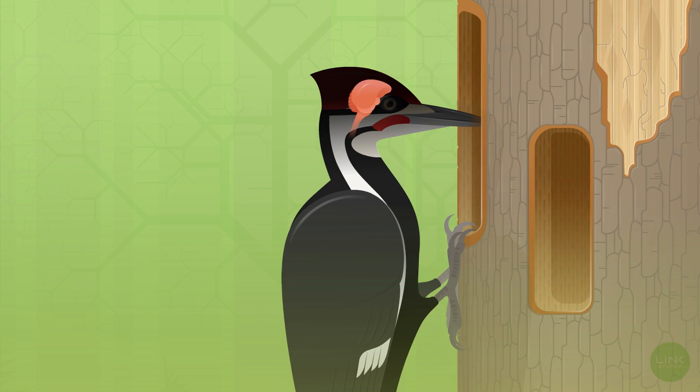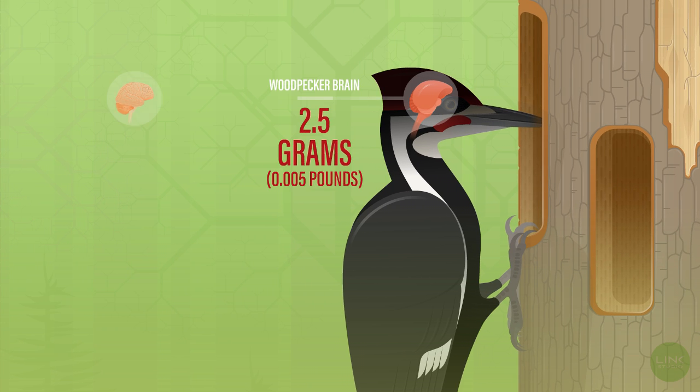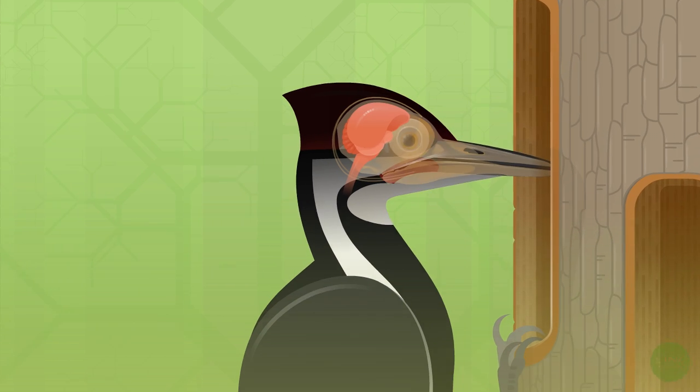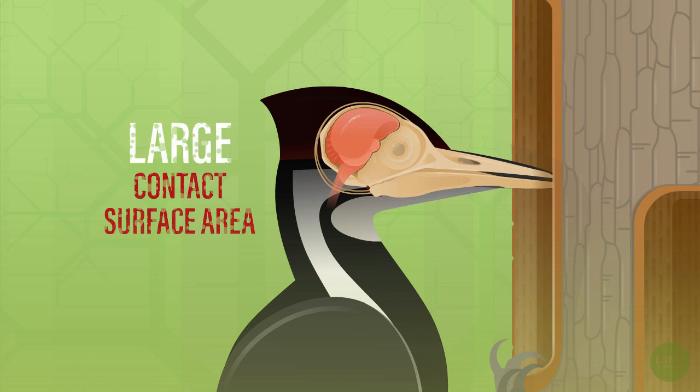First, its brain is small. Smaller objects, compared to larger objects, can better withstand the great force caused by the pecking motion. Second, the brain has a comparatively large contact surface area with the front and back of its skull, helping to spread out the force between the brain and the skull.